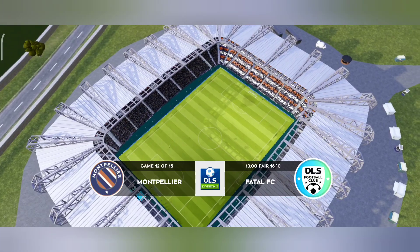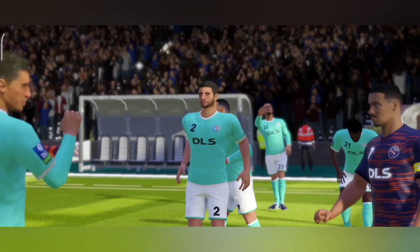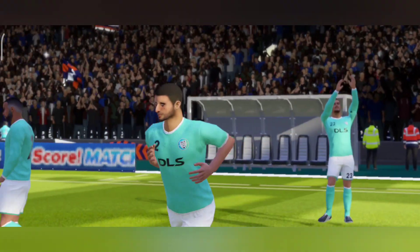This team is looking good for promotion. Well, we've just got the team sheets in, let's see how they'll line up.